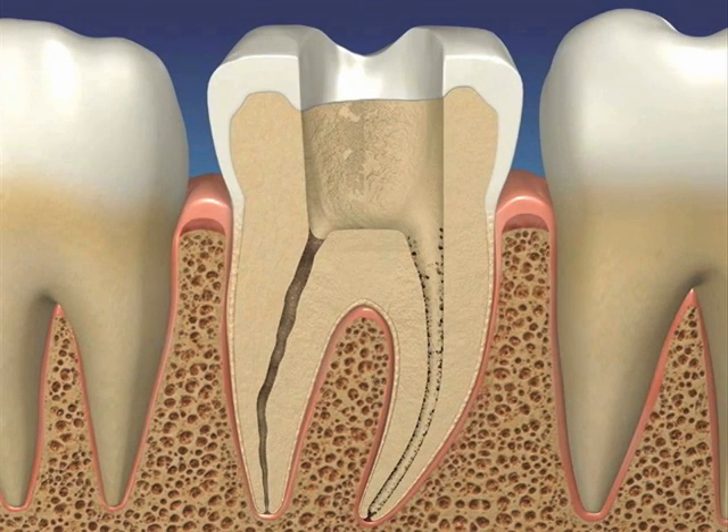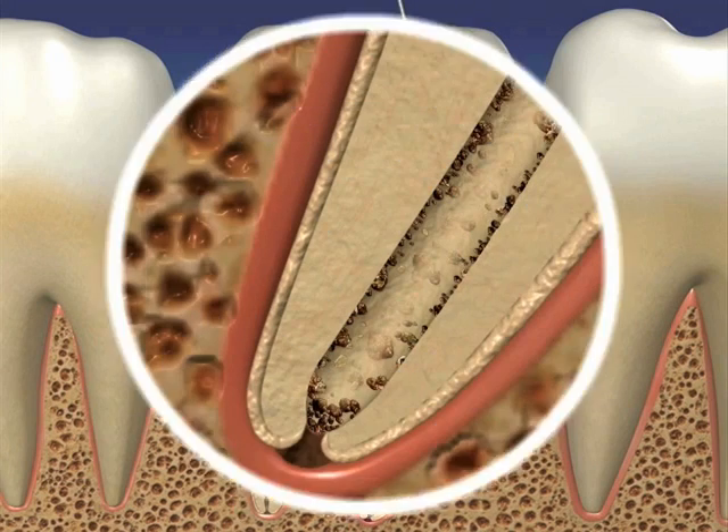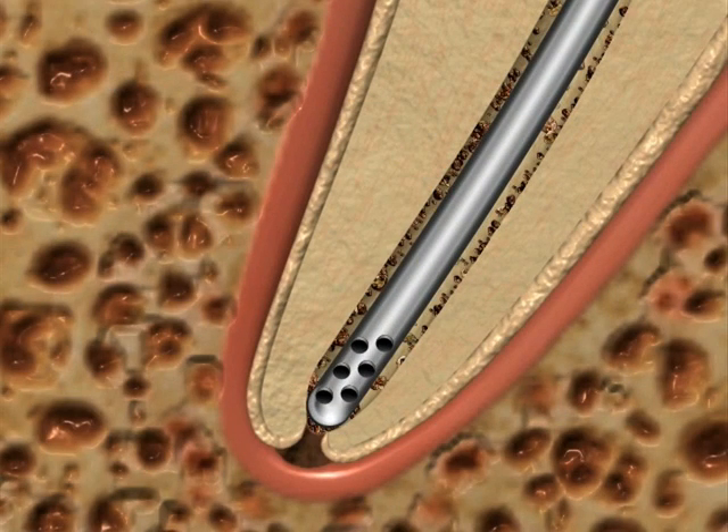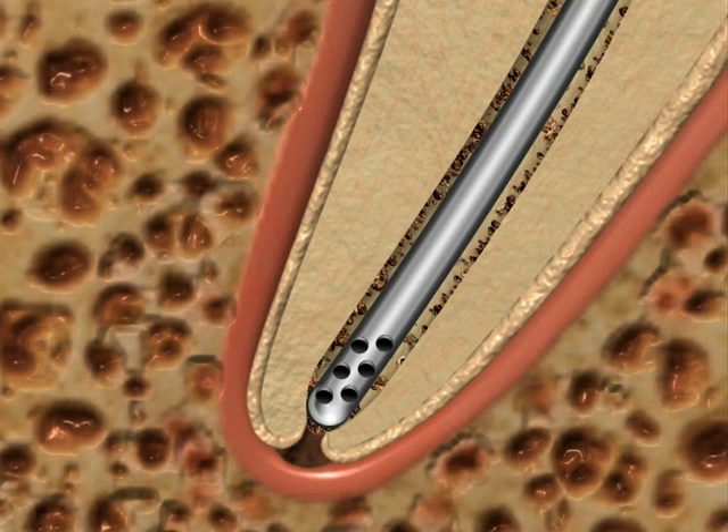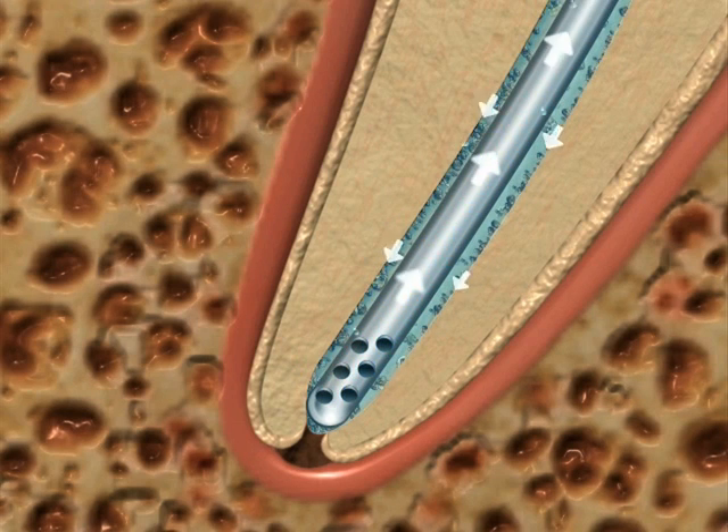Both problems can be eliminated by using vacuum pressure directly at the apex if a micro cannula is placed to full working length and its tip contains an array of micro holes located between .2 to .7 millimeters of the tip. When vacuum pressure is applied to the micro cannula, as irrigant is applied to the pulp chamber, it will be drawn down the canal to full working length into the micro holes and safely away from the delicate periapical tissue.